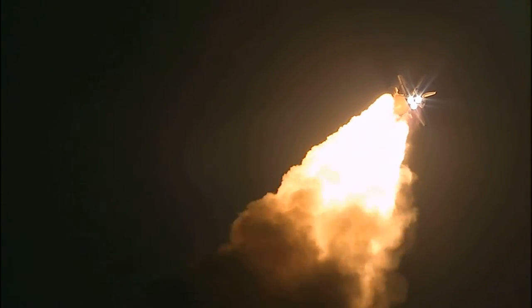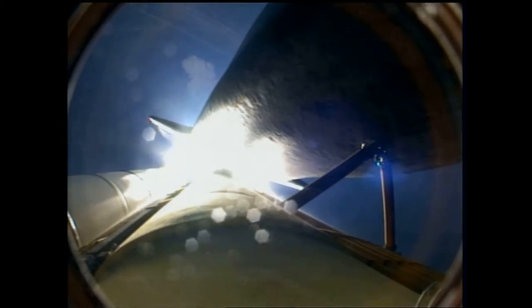This is Mission Control, Houston. Space Shuttle Discovery is rolling into a heads-down position, putting it on course for a 51.6 degree, 136 by 36 statute mile orbit, and eventually the International Space Station.